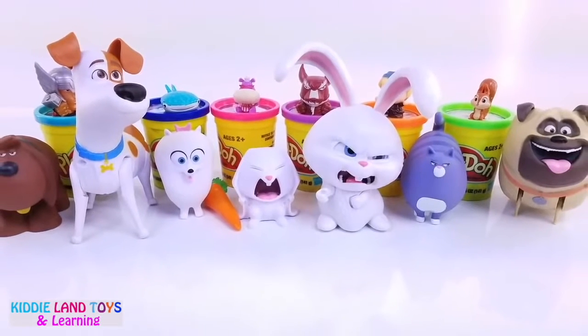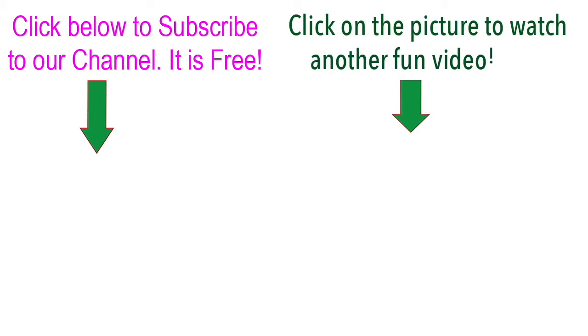Give us a like and share with all of your friends. Click the subscribe button to subscribe to our channel.